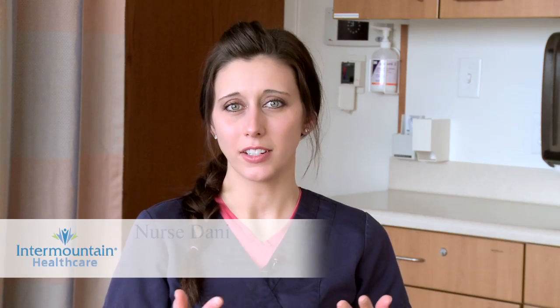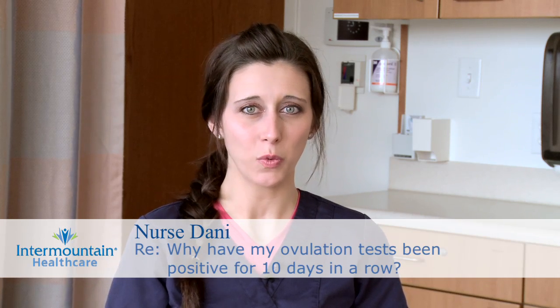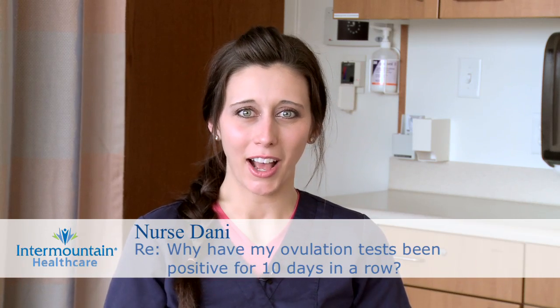You mentioned that you've been getting positive ovulation test results for 10 days now and you're wondering why this is happening. It sounds like you understand a little bit about how they work and that this is abnormal.